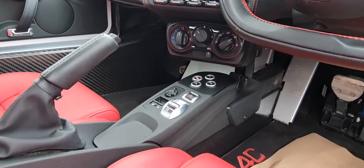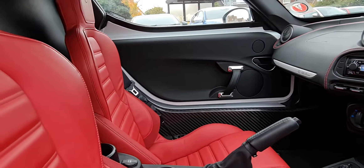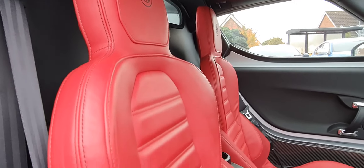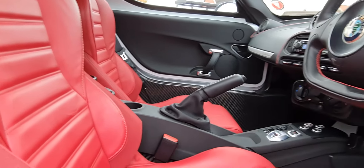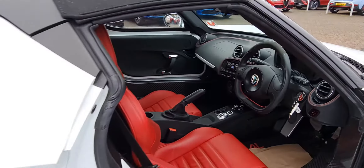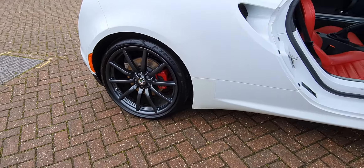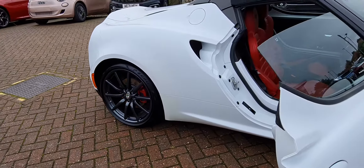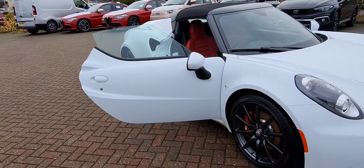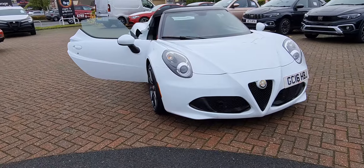The DNA selector has all-weather, natural, dynamic, and full race modes. The vehicle has covered just over 7,600 miles from new and has a documented history. There you have it — the Alfa Romeo 4C Spyder, 1750 turbo, 240bhp, with a TCT gearbox.